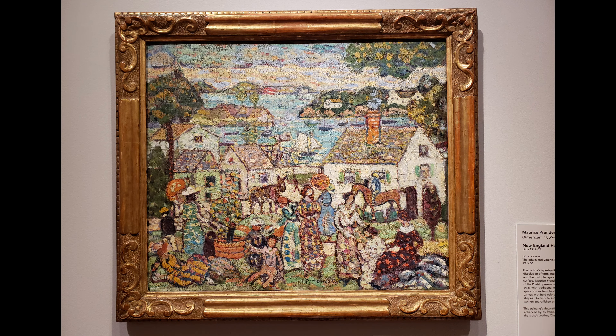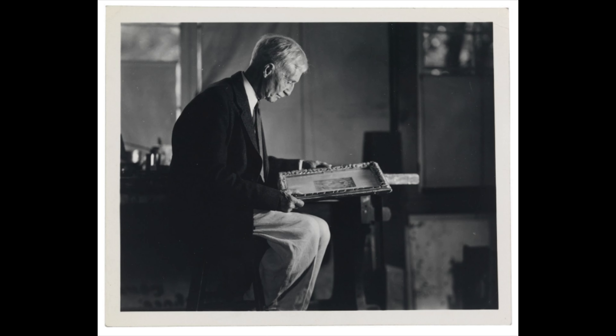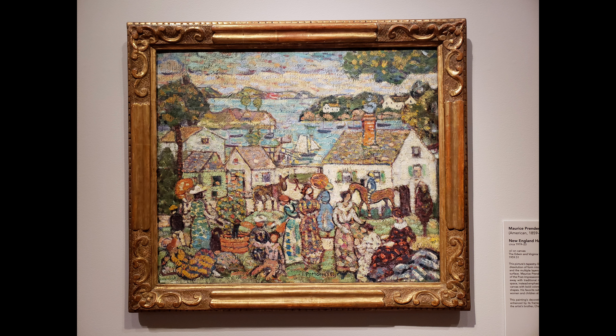We don't often talk about frames at the art museum, but this one deserves some mention, as it was created by the artist's brother Charles, who was an artist in his own right and a noted frame maker in the Boston area. He designed this frame specifically to complement his brother's work.